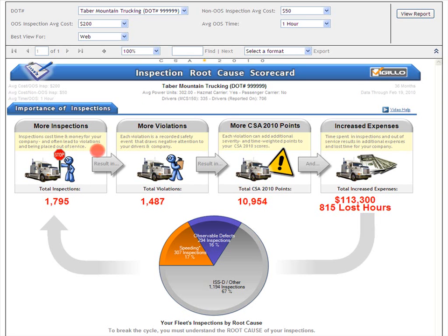Let's take a look. For this carrier, we can see that in the past 36 months, they've had a total of 1,795 inspections, which resulted in a total of 1,487 violations, which then led to 10,954 total CSA 2010 violation points, increased expenses of $113,300, and 815 hours of lost time.